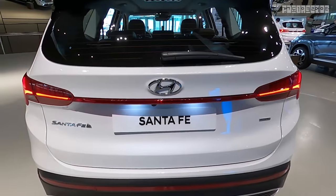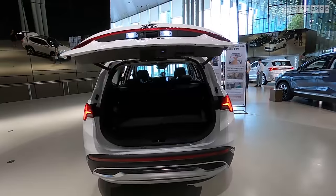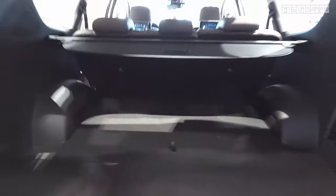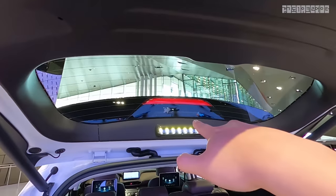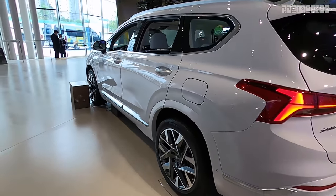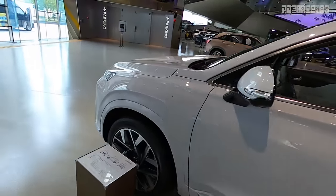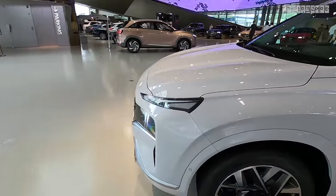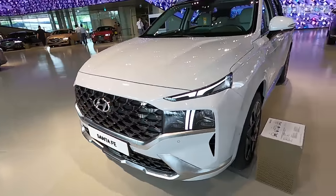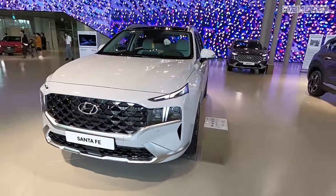I'm going to hop into this model right here, which has an automated trunk. This model is a five-seater — I'll show you the seven-seater in a bit. This is the Calligraphy model, the highest trim of all, color-matched with the body and grille. That's how you can easily distinguish it from the other trim.